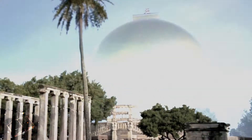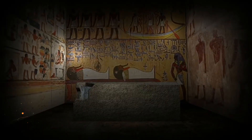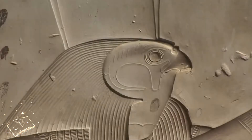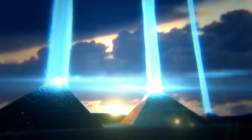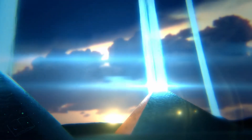Some people believe that it is the creation of aliens. Even inside the pyramid, there are many symbols and signs which are looking like aliens and spaceships, showing the relation between people and aliens. Some believe that the pyramid was the main base of aliens in the past.